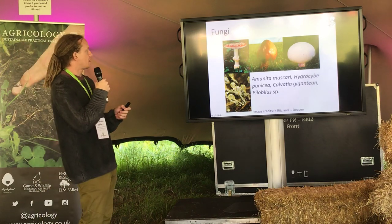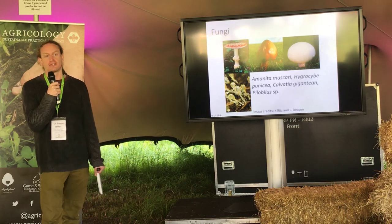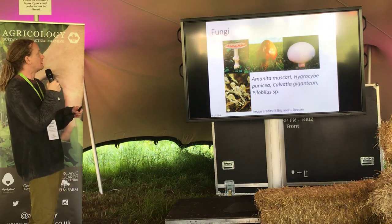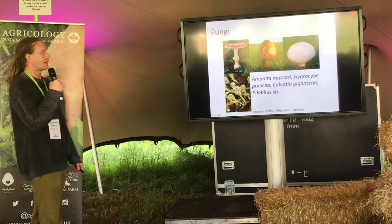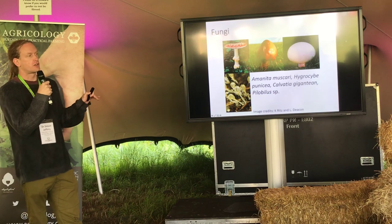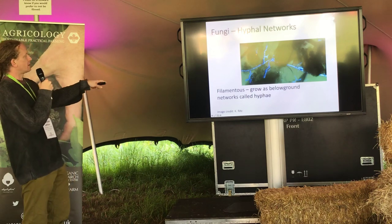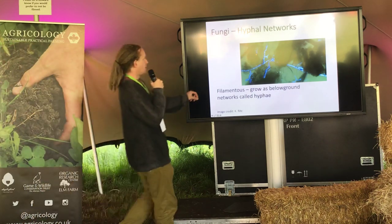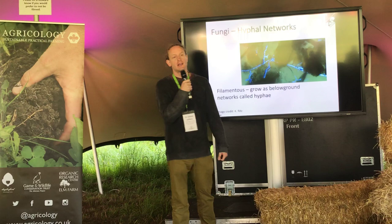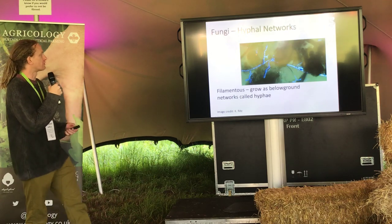That covers the macro and meso biota — now a brief look at the microbiota, avoiding complex terminology and focusing on function. Fungi: you know mushrooms and toadstools, but this is a relatively small part of fungal biomass. The vast majority of fungi exist below soil as hyphal networks. Here you can see blue lines going through the pore space — this is a fungus stained for fluorescent microscopy; they don't normally glow blue as they go through the soil.